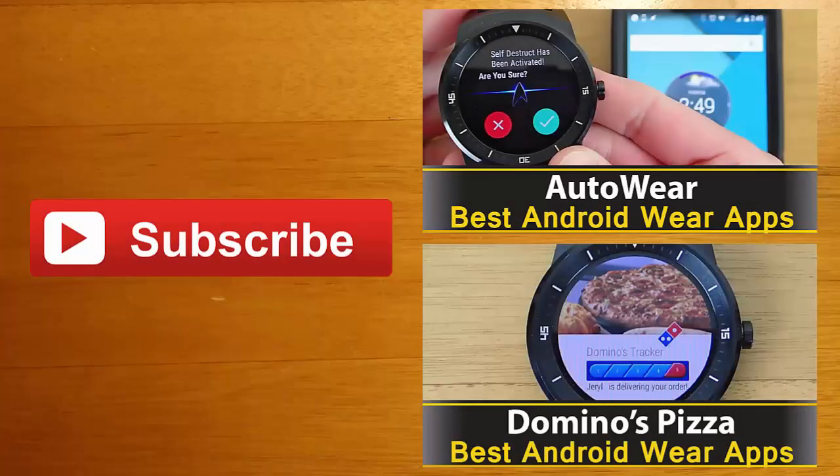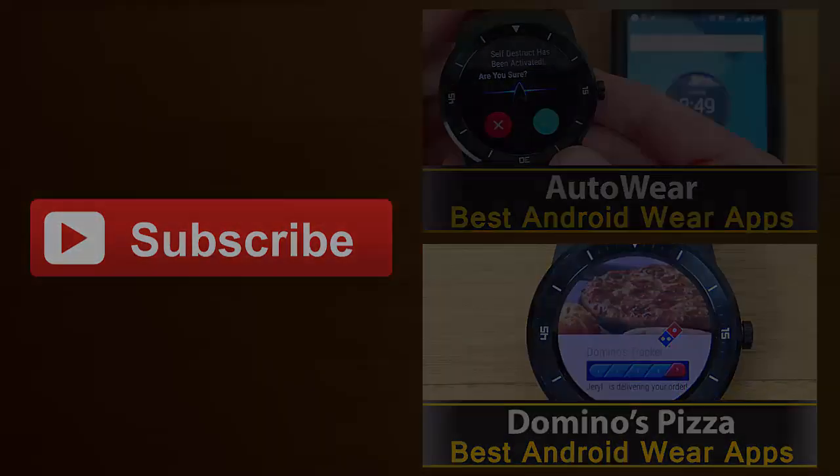I hope you guys have enjoyed this video — let me know what you thought. Thanks for watching. If you're interested in learning more about any of the apps you saw in this video, you can find their Google Play download links in the description below. I always love hearing your feedback, so leave me a comment and let me know what you thought. And finally, if you enjoyed this video and you'd like to stay up to date with the latest apps and Android Wear developments, click the subscribe button. I'll see you guys next time.